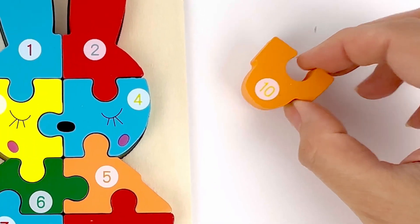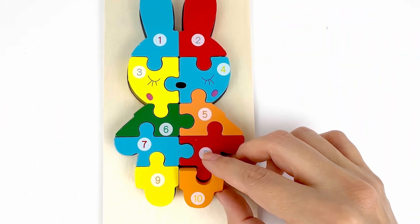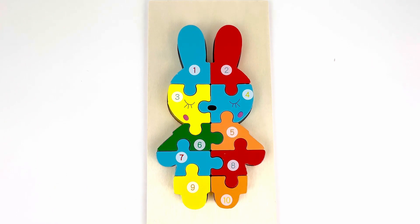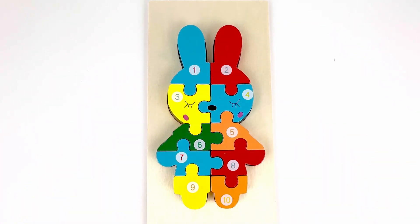And finally, we have number ten that comes after nine. This one was color orange. Great job. You made another puzzle. It's the shape of a bunny.